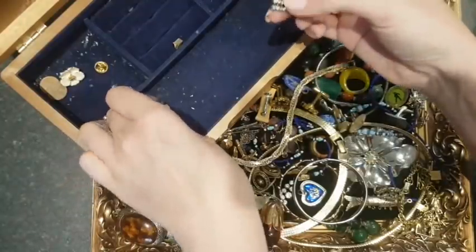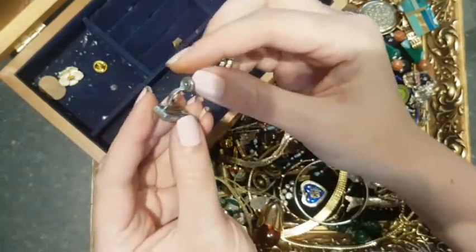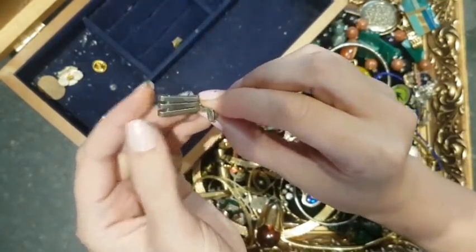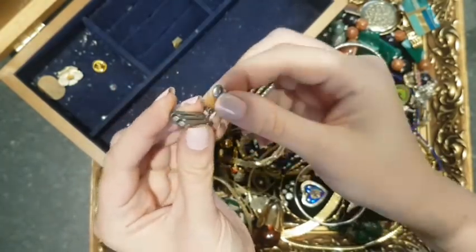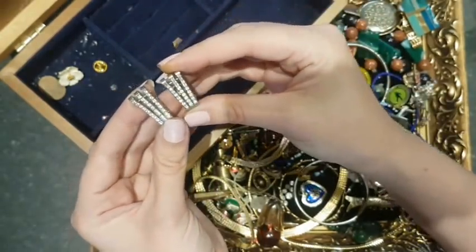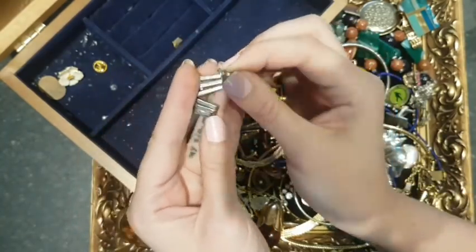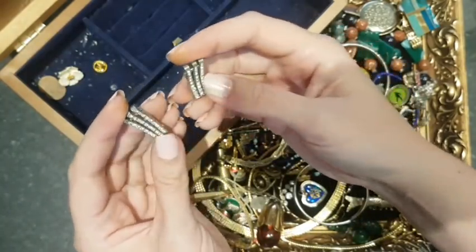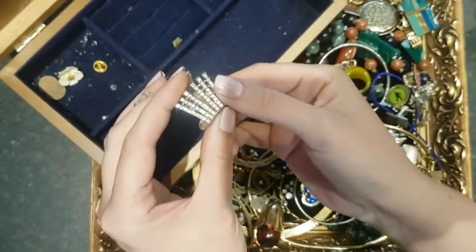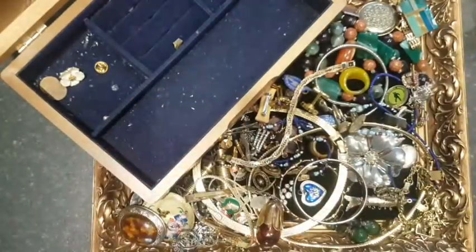These I absolutely bloody love — these are proper art deco. Look at the construction of these earrings — you can tell it's art deco, it's like the same people that made the Empire State Building made these. They are just beautiful, absolutely gorgeous earrings. Look at them sparkle. They're not silver, probably stainless steel, but their construction is absolutely amazing and I'd be so tempted to keep them myself.